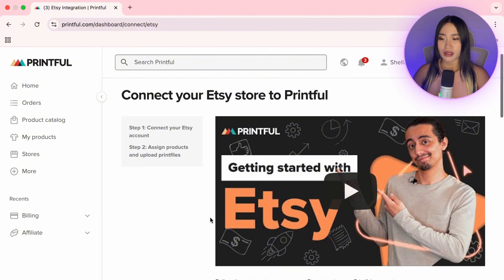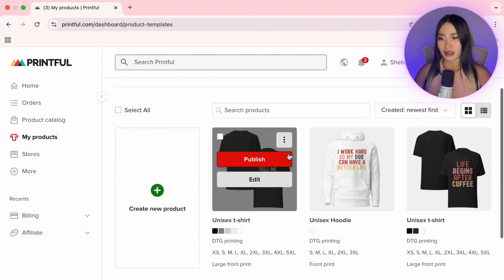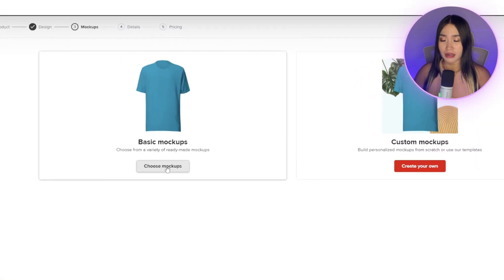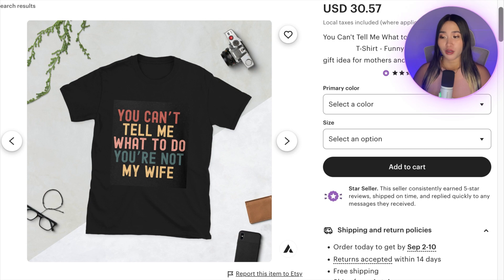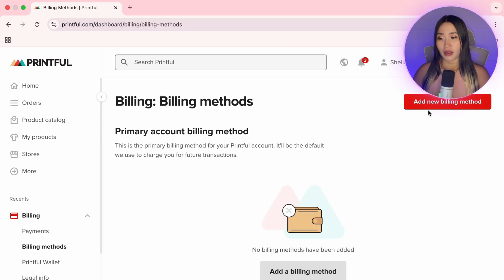Once connected, you can assign products to your store by selecting the product and clicking Publish. Select the store you want to sync it to, set the sizes, and create mockups so customers can see how the t-shirt looks in real life. Printful will automatically fill in a product description, but you can always edit and improve it. Printful will then charge you to fulfill and ship the order, so it's important to add your billing method — like credit card, debit card, or PayPal — inside Printful.